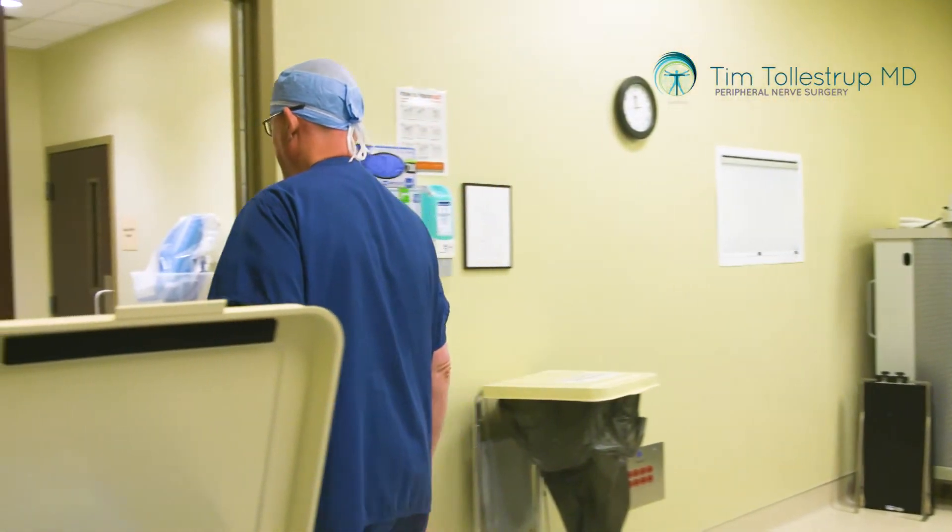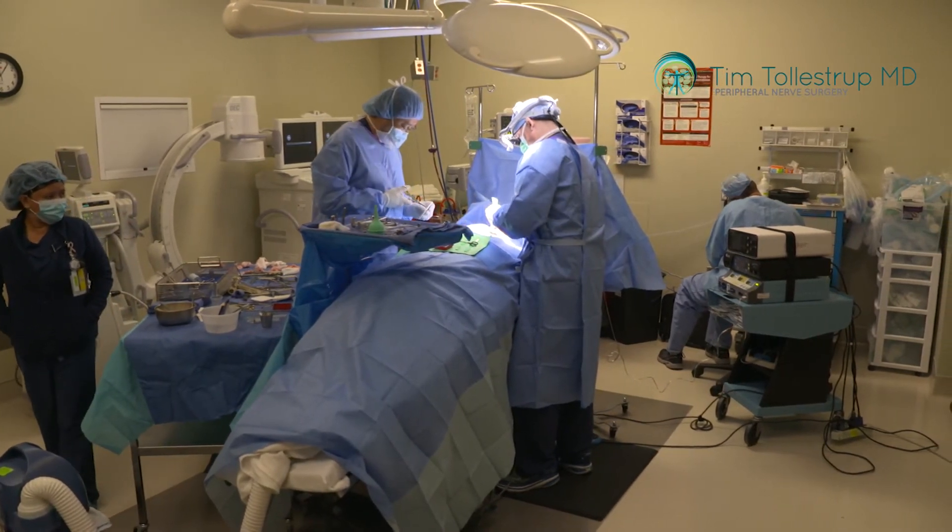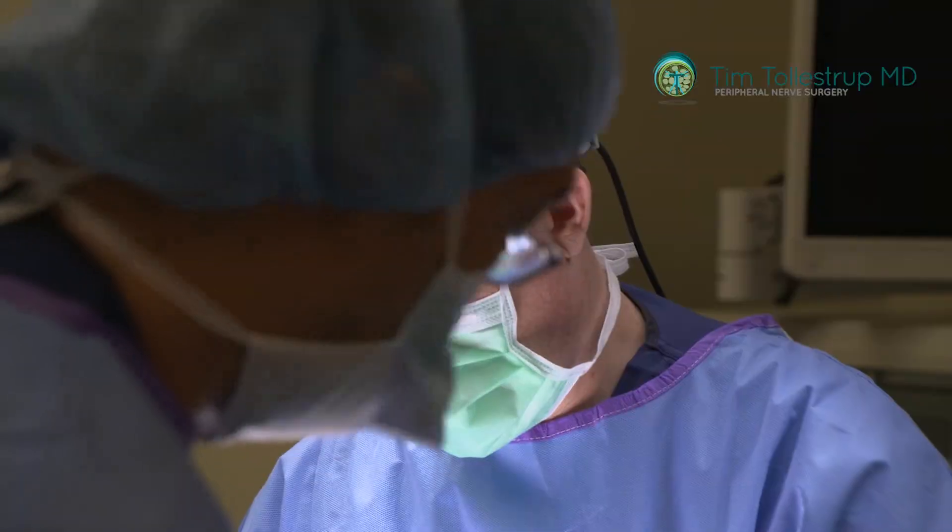A patient who was told they had peripheral neuropathy and there's nothing they could do about it — she underwent surgery. We decompressed the nerves to the bottom of the foot, and she's basically better. All the pain is gone.